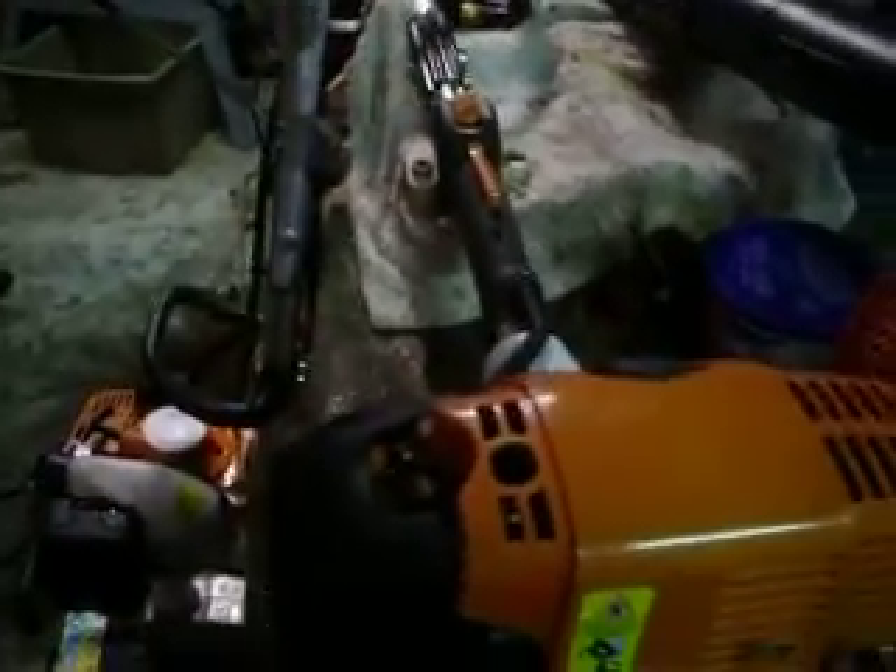My leaf blower — I look at the sticker — it was manufactured January 2010. And my weed eater, it's pretty much the newest one in the family because it was made in July of 2010.